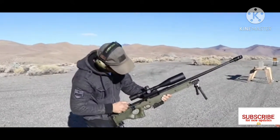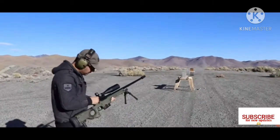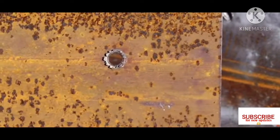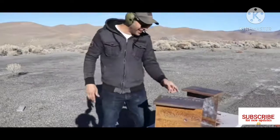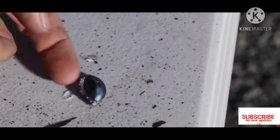One more round left — clear. This one went right through it, sliced it like butter. Look at that. What is it called when the metal changes color? I don't know what it's called — something like annealing?